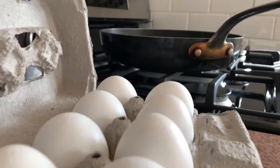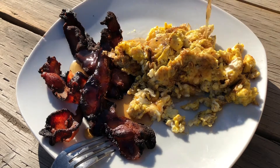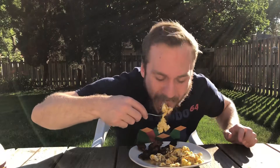Bacon with maple syrup is good, but how do we up that? We add some eggs with maple syrup. Bacon with maple syrup — one of the best things in the world. How are the eggs, though? Mmm. Maple syrup makes everything better.